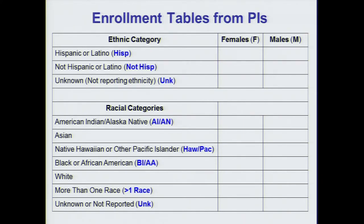When PIs submit their enrollment data to the institute, they populate tables breaking down their enrollment into ethnic, racial, and gender categories. These categories are set by the U.S. Census.